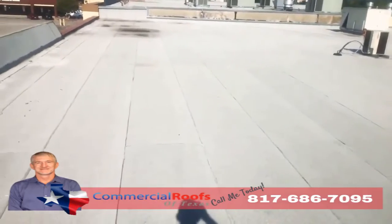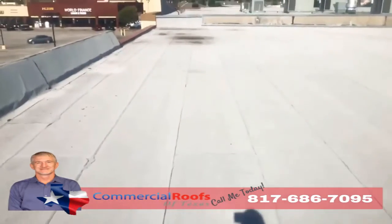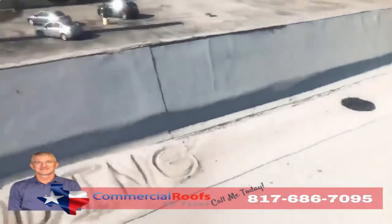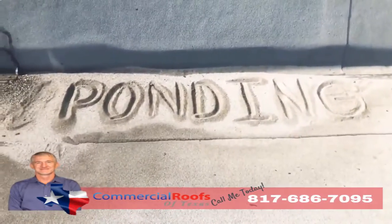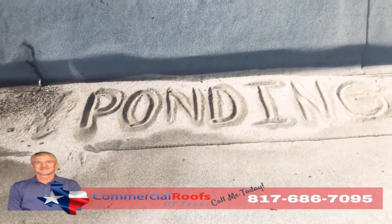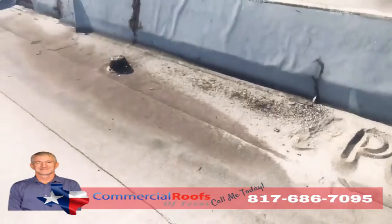From wind, any kind of storms coming through the area — what happens is it knocks the granules off. And if you don't have proper drainage, you get ponding. If I can come up here and build a sandcastle out of the loose granules, that means it's not draining correctly, even though there's a drain not more than five feet away from it.